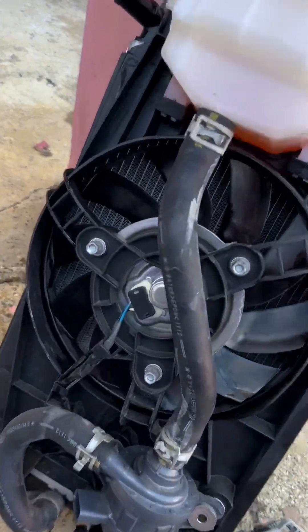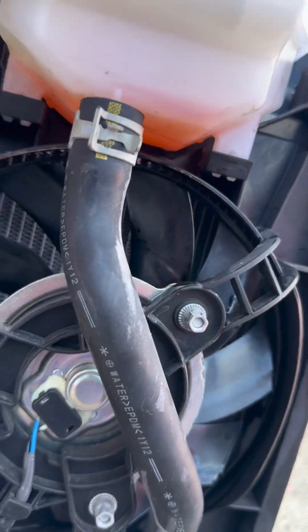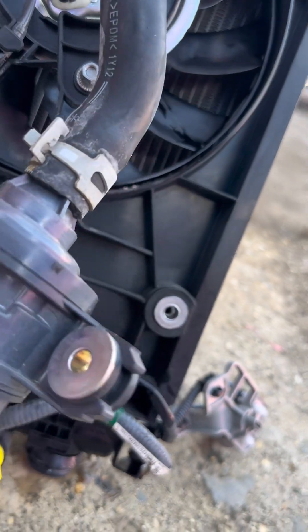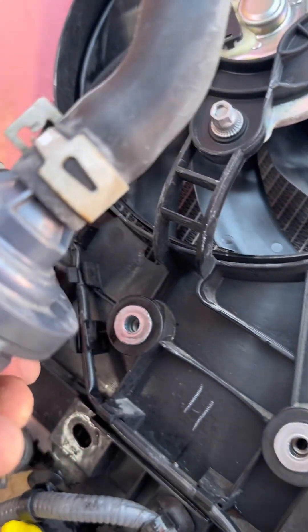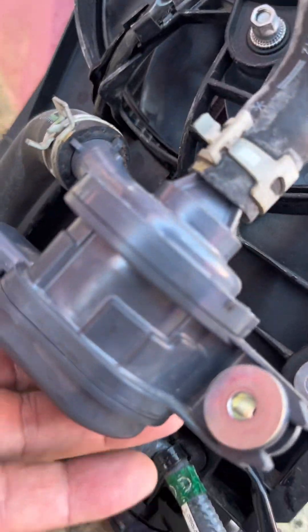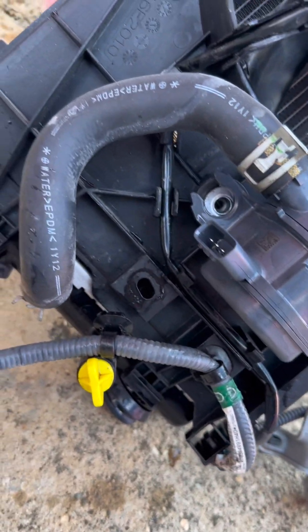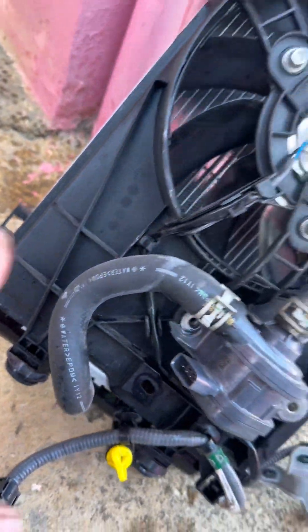I was wondering if we have a leak under the reservoir — no. I was wondering if it's the coolant pump — definitely not. The coolant pump looks fine. It could be the radiator broken. Let's open it up and find out.